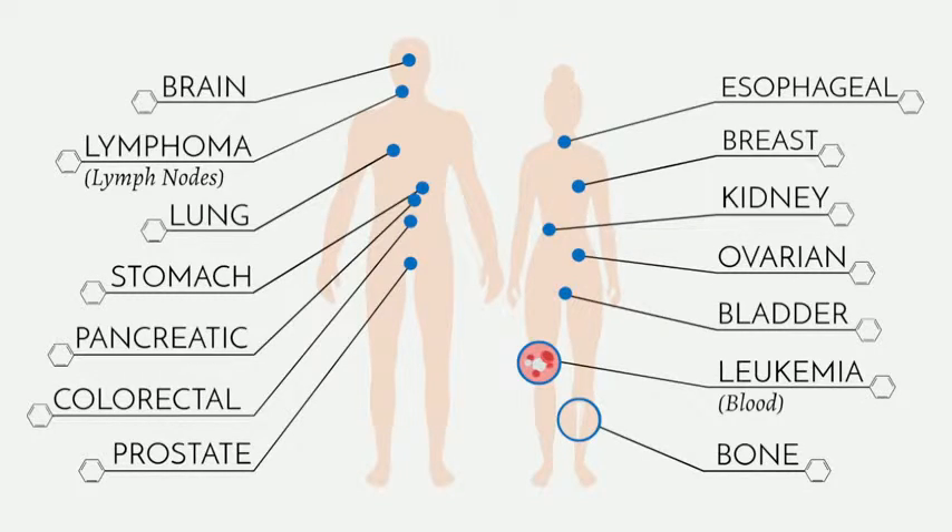Cancer is a very clever disease. There are some forms of cancer which, fortunately, we've learned how to address relatively well with known and established drugs and surgery.